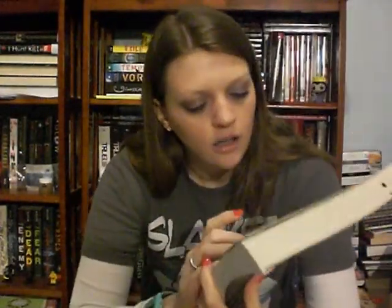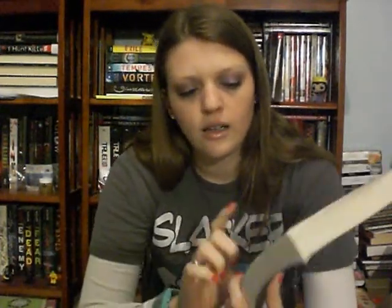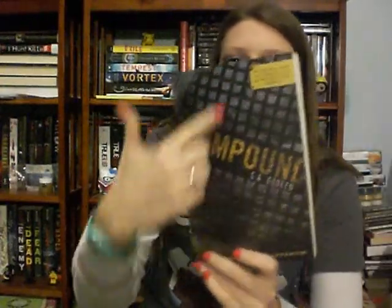Bright yellow cover — it's The Compound by S.A. Bodine. I think this book is about a girl who lives in an underground bunker because her father has said topside isn't safe, and then she wants to get out. I had seen the sequel somewhere and thought the sequel sounded good, so I figured I better go with the first book. The cover kind of reminds me of Ninja Turtles and the sewer.